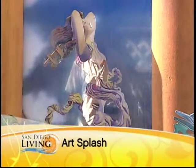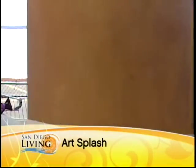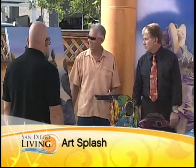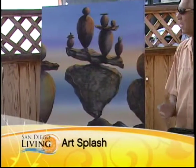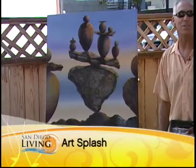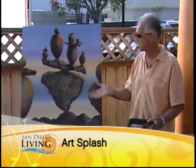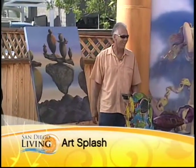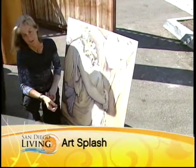You also do rock stacking, and you paint pictures of the rock stacking as well. I'm sort of the resident rock stacker in Carlsbad along the beach, and we decided to bring that up to the festival at Art Splash this weekend and let people see how you make these things balance.